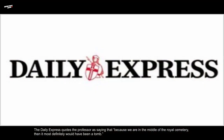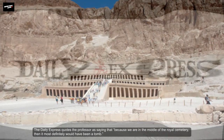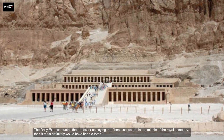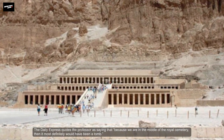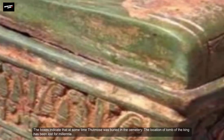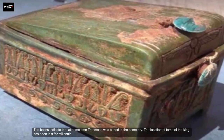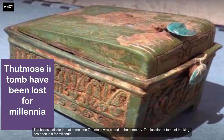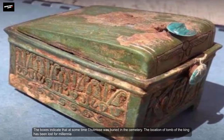The Daily Express quotes the professor as saying that because they are in the middle of the royal cemetery, it most certainly would have been a tomb. The boxes indicate that at some time Thutmosis II was buried in the cemetery, though the location of his tomb has been lost for millennia.